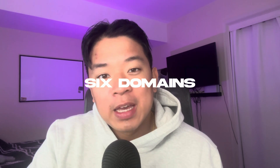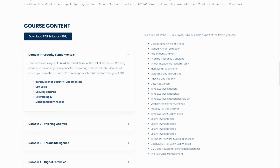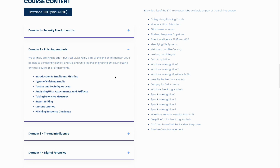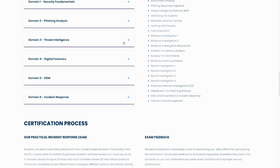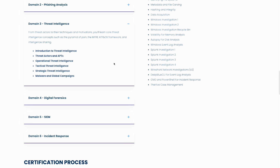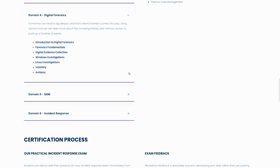The certificate itself is comprised of six different domains. Domain one is security fundamentals — just the basics of cybersecurity. Domain two is phishing analysis, going over exactly how to identify a suspicious phishing email. Domain three is threat intelligence: understanding exactly how threat intelligence works, how a threat intelligence team operates and gets their intelligence.